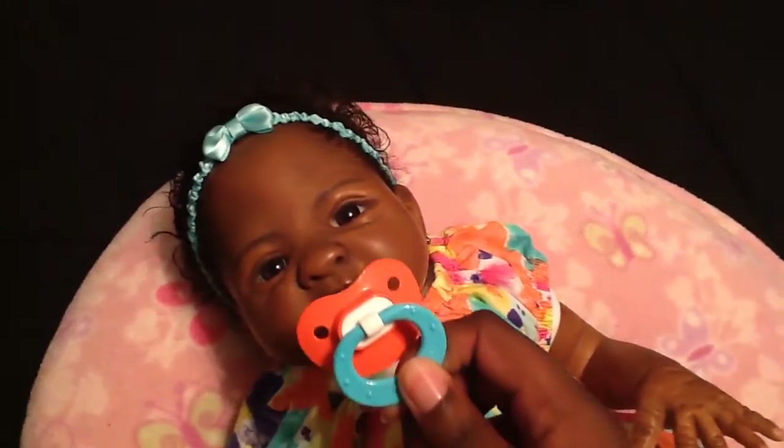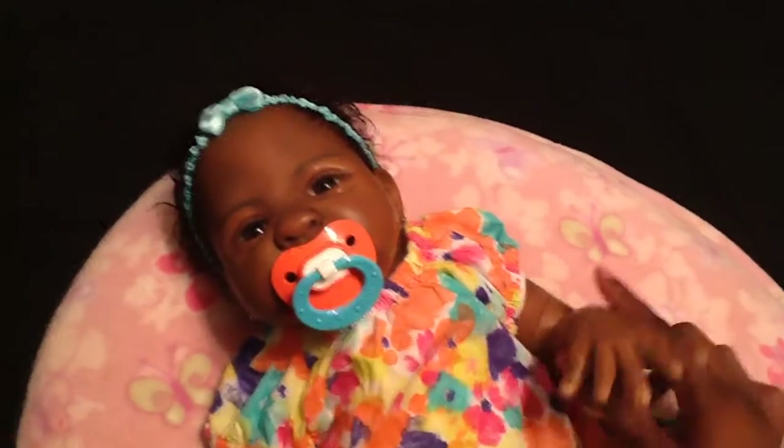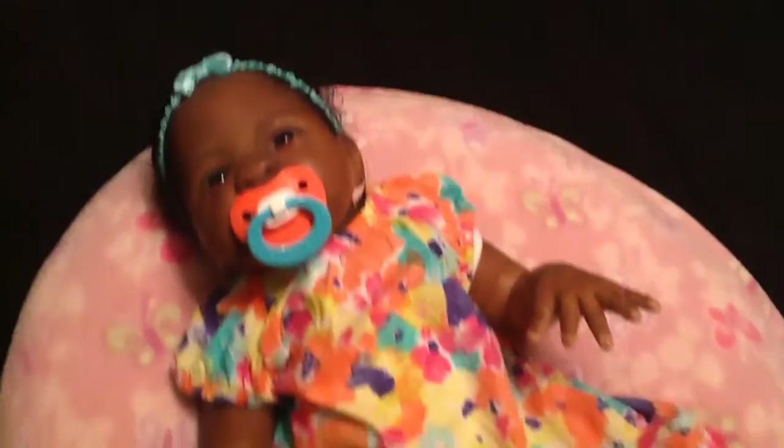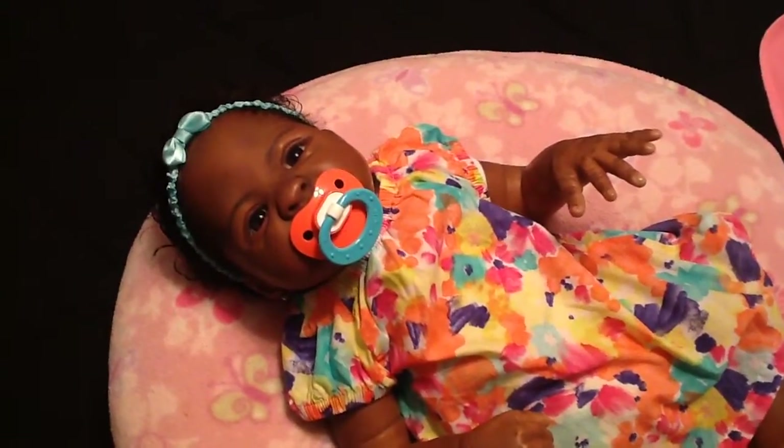And this pacifier is so cute. Say hey, say hey aunties! Happy Theme Thursday, you guys — bye!